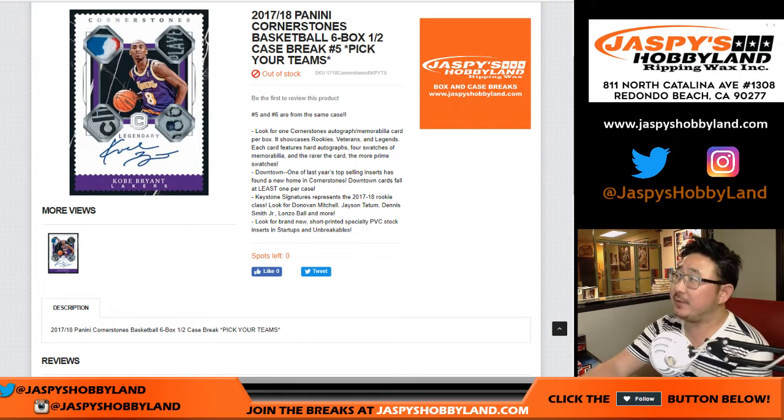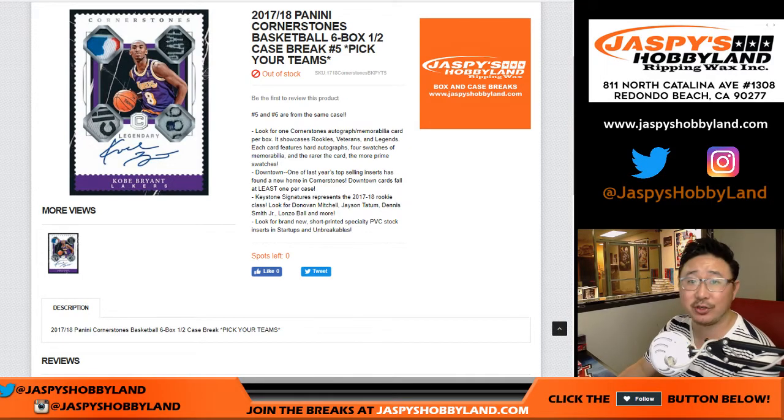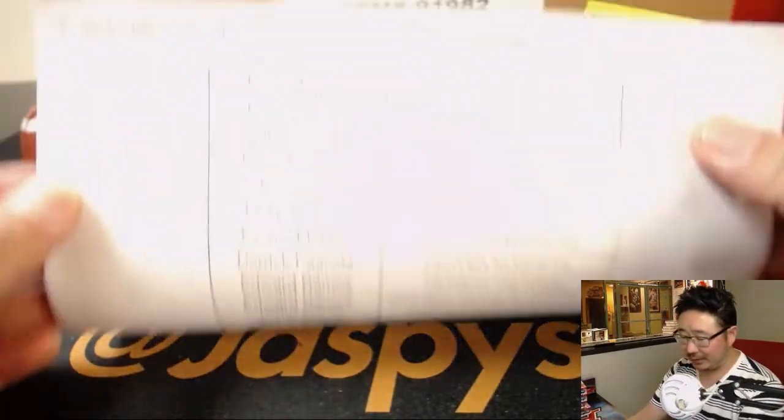Good evening everyone. Joe for jazbeeshobbyland.com with 2017-18 Panini Cornerstones Basketball. Six box, half case, pick your team, number five.